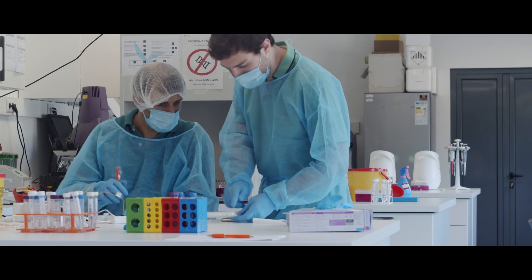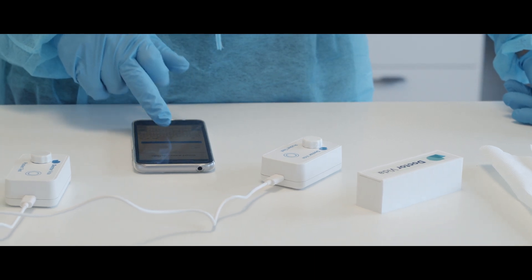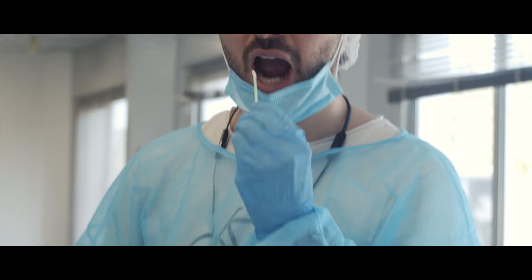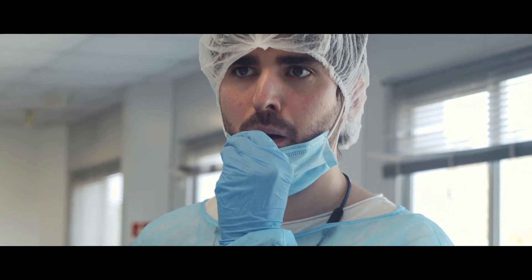Because of this pandemic and because of the very difficulty of the number of tests and accessibility of testing, our team has thought about a different solution and a different approach to the problem. That's why we have developed a very small device to be paired with your smartphone, where you could do your own testing.